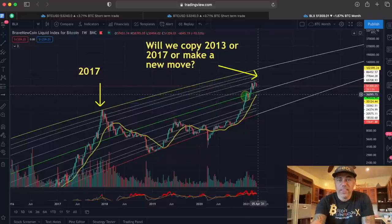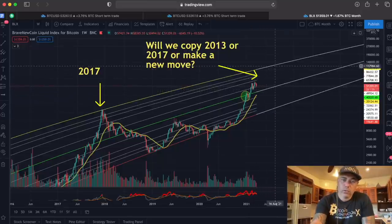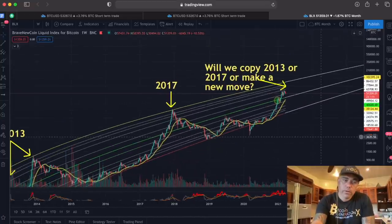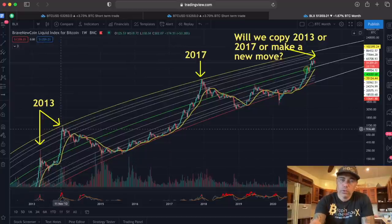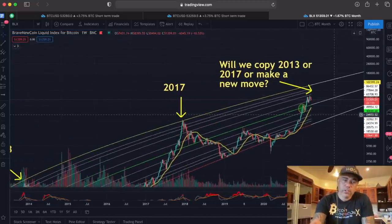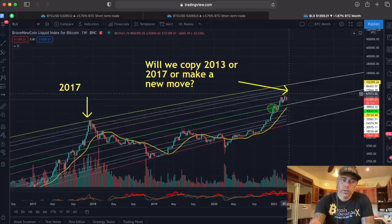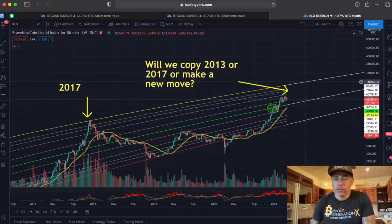So what are we going to do? Pull back all the way to the yellow line at around 36k, or maybe to the white mid-line at 40k and then go up like 2013 — sideways, then boom? Or are we doing what 2017 did: go up, come down, then blast off? In that scenario we would go all the way up to around 120k somewhere in July. All of these moves are possible and I'm always prepared for all of them.